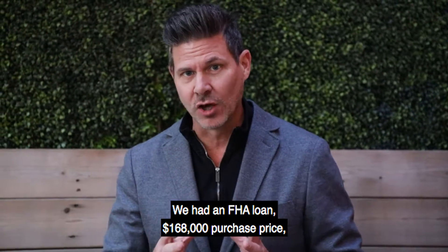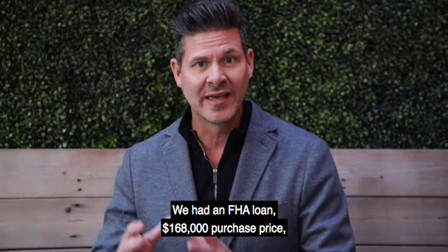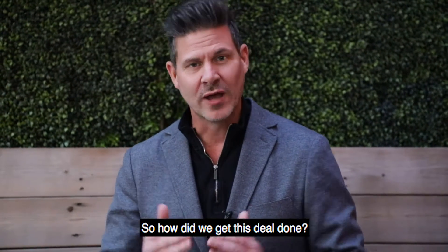Here's what we had: an FHA loan, $168,000 purchase price, 68 back-end ratio. So how did we get this deal done?